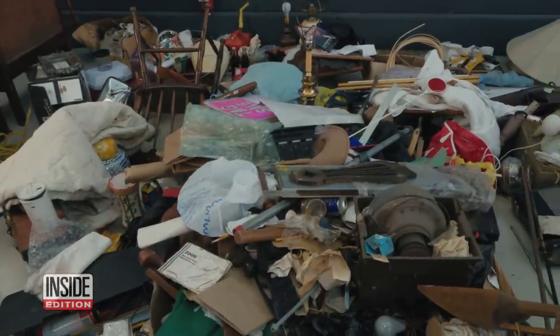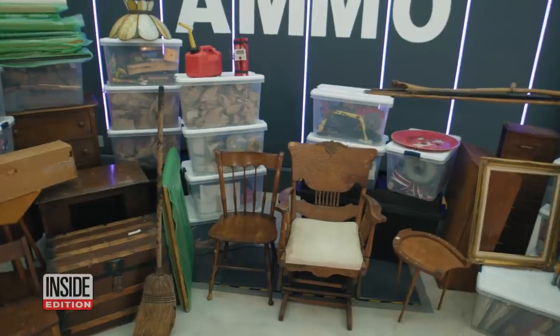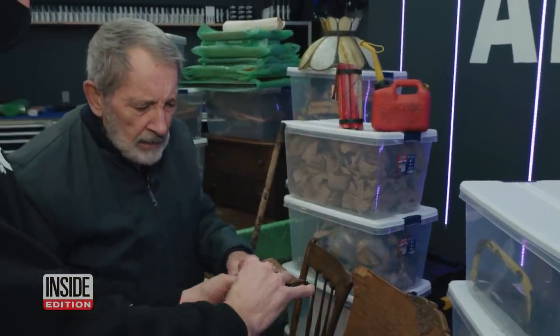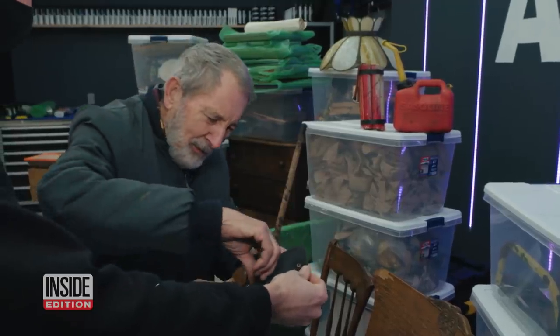Out of all that mess, Ollie found his long-missing favorite thing. Someone had written 'important eyeglasses' on the package. 'Oh jeez, I hope they're mine.' 'Those are yours.' 'Holy cow. Thanks.'